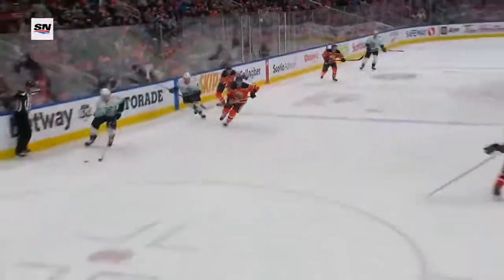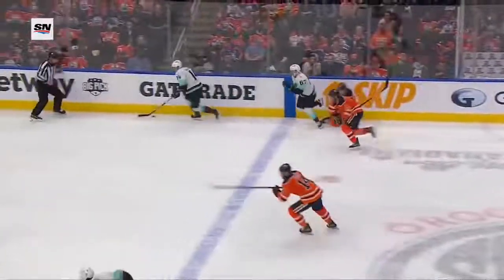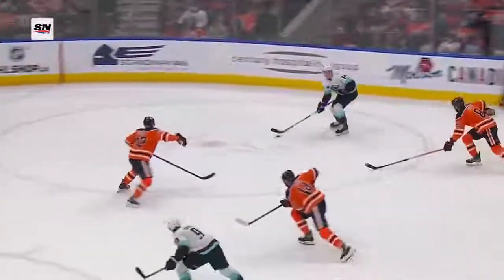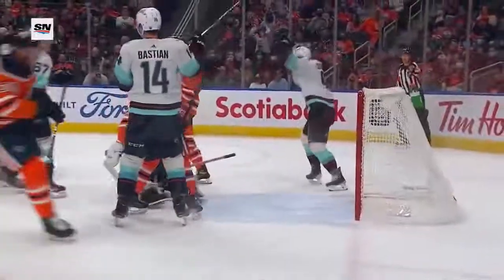Sousi absolutely buries this one. For Edmonton, they've gotten a little careless through the neutral zone — turning some pucks over for the Seattle Kraken. They've been pushing the late man. Bastian gets his head up, finds him late, right onto the tape, and from the top of the dot picks it under the bar to make it a one-goal game. A great drive wide by Bastian to find the late man.